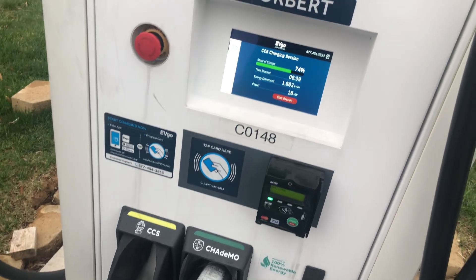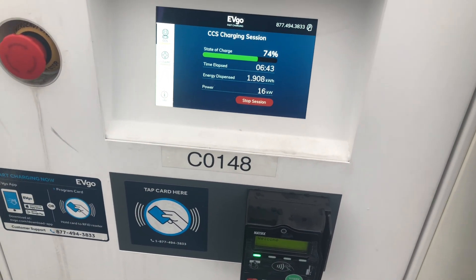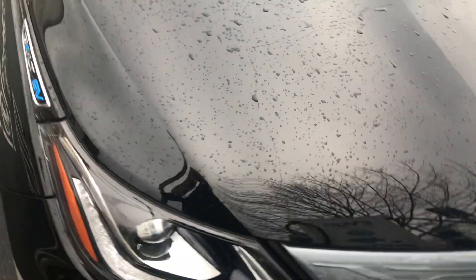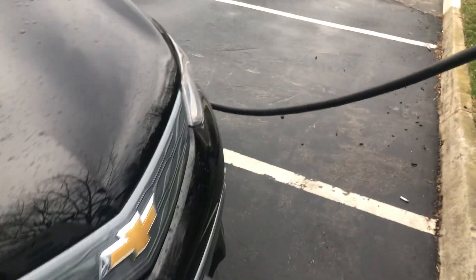It says it's going to take about 20 minutes to get to 80%, but I don't think it's going to take that long. We've only been here six minutes and we're already at 74%. It'll probably slow down as it gets higher, but yeah, pretty good experience — just my first little road trip.